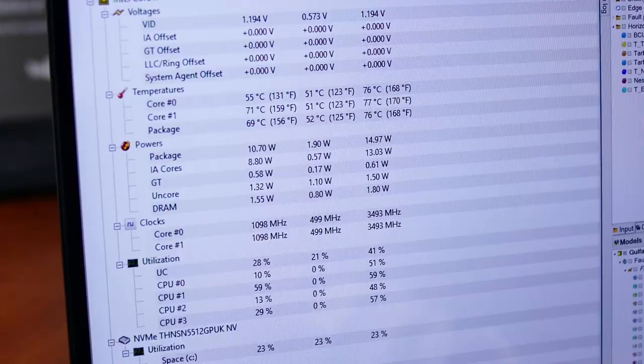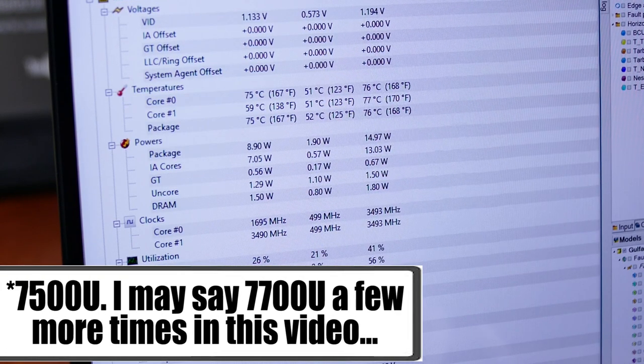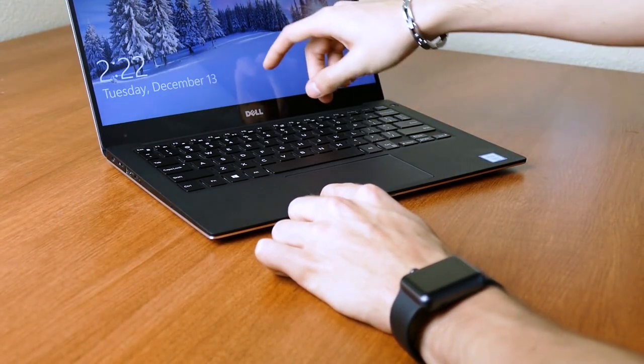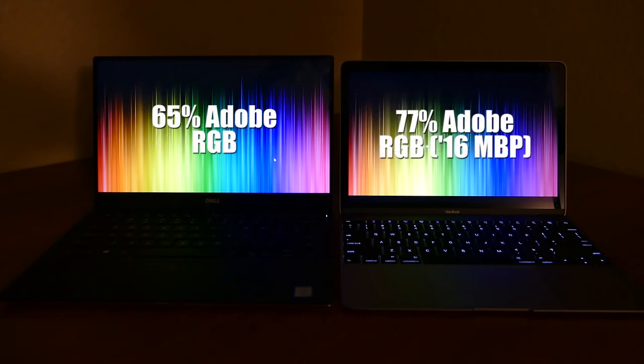To start off, let me remind you of this laptop's specifications. This is the Dell XPS 13, which I reviewed right here — check it out if you haven't already. It's sporting an i7-7700U Kaby Lake ultra low power processor and 16GB of DDR3L. It's also fitted with a 512GB NVMe SSD and a 3200x1800 QHD+ display.